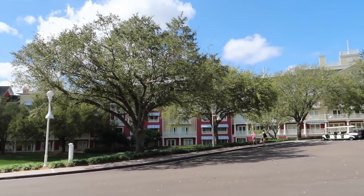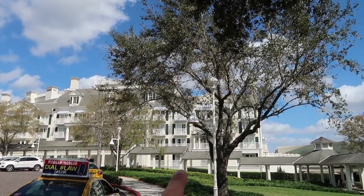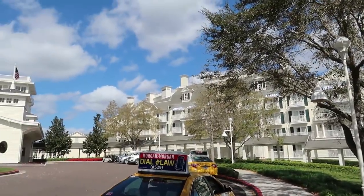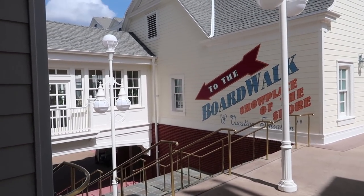Just from looking at the outside of it, it seems like a very, very large resort. I wonder, is this still part of the Boardwalk or is this part of Beach Club? No, I guess it is still part of Boardwalk. We've got a lot of ground to cover. Here's the front entrance that leads into the lobby. There's also a set of stairs down here that lead out to the actual Boardwalk, but we're going to go inside and have a look around.